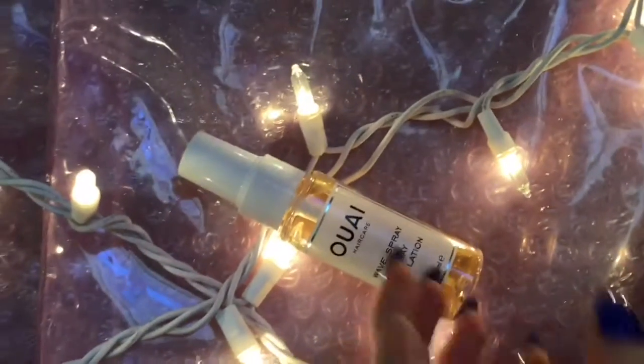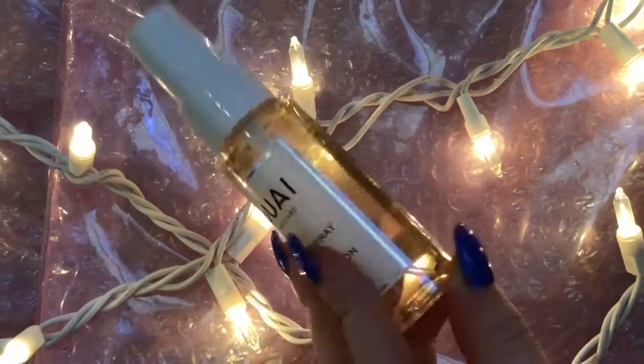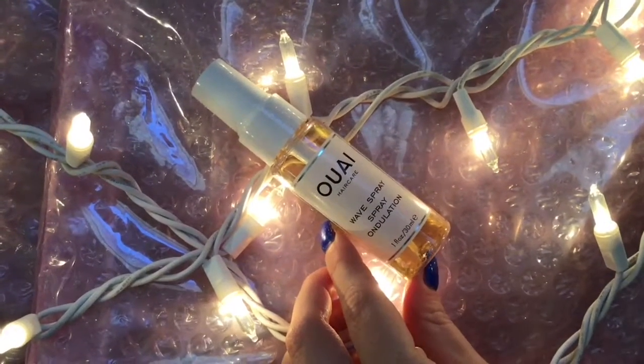Next up is the Oa Hair Care Wave Spray. You can spray this in your hair wet and it creates beautiful beach waves without any crunch. Or if you're going to diffuse your hair, you can put it in wet and it makes these beautiful natural waves.